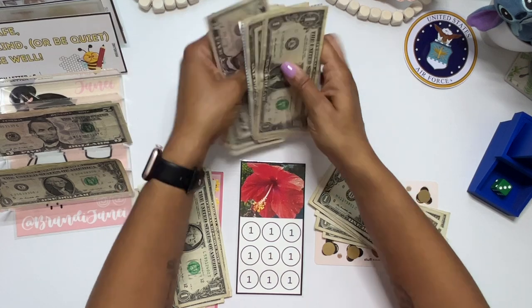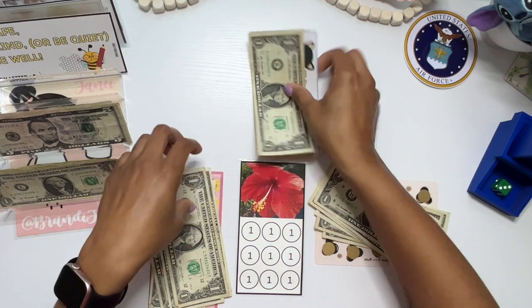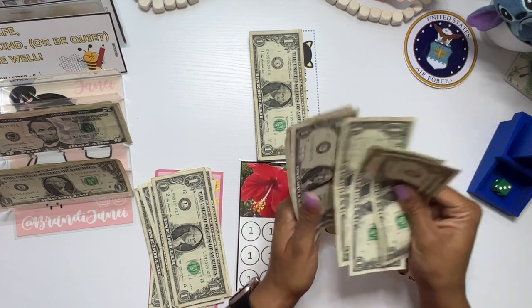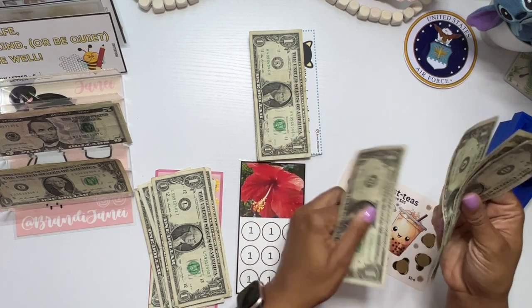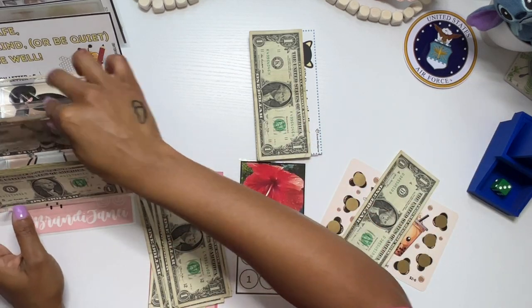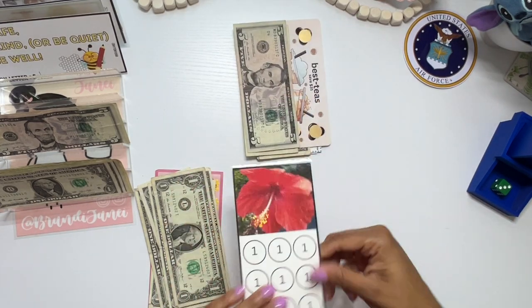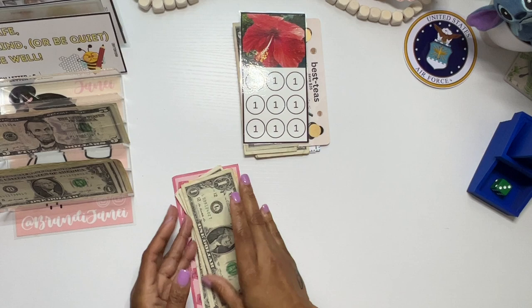So yeah, we're just playing with $30 today. But like I said, I did need some of those ones back because I have not been able to go to the bank. This one didn't get anything this time.